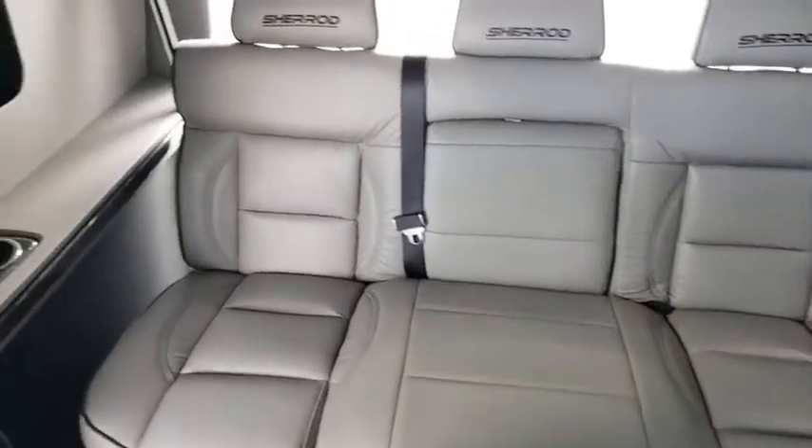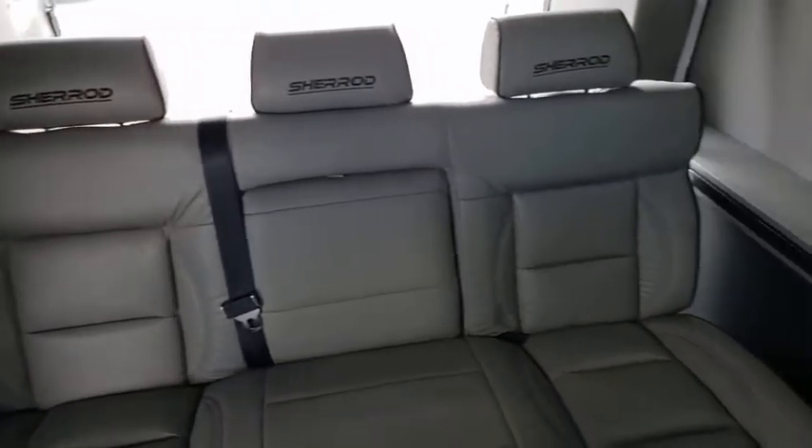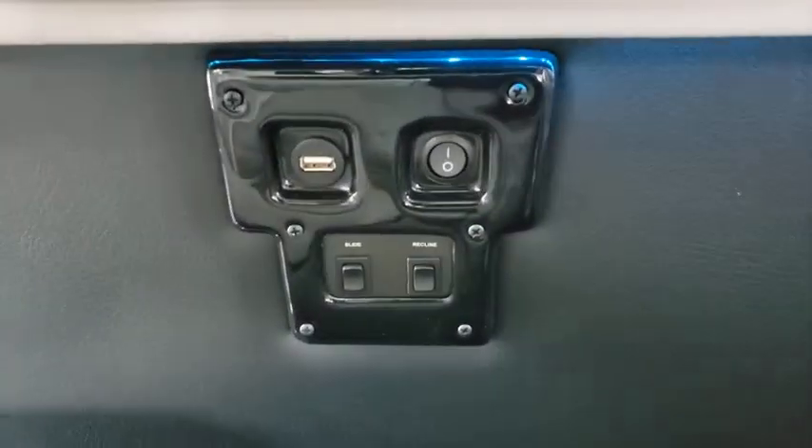Passenger airbag, passenger airbag on-off switch, power door locks, power windows, bucket seat, rear head airbag, brake assist, auxiliary audio input, third passenger door, steel wheels.